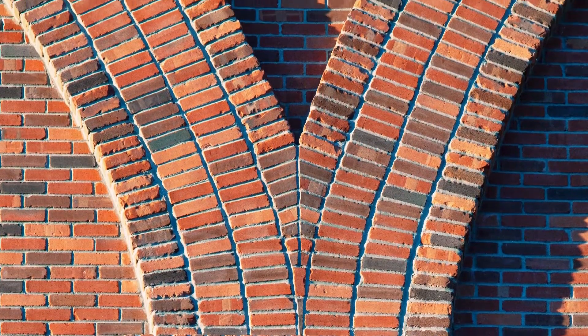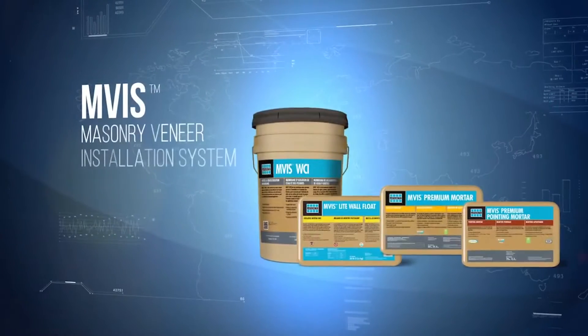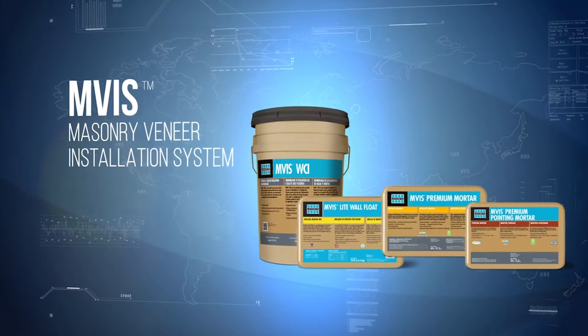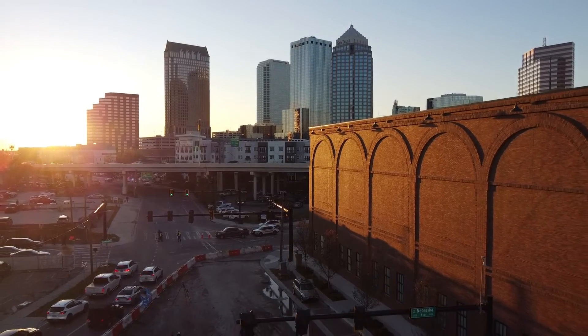We basically took the systems that we used interior for the past 35 years and brought it outside. That's how the Laticrete MVIS Masonry Veneer Installation System was founded. It was created out of our tile business and we've got an extraordinary amount of success with it globally.